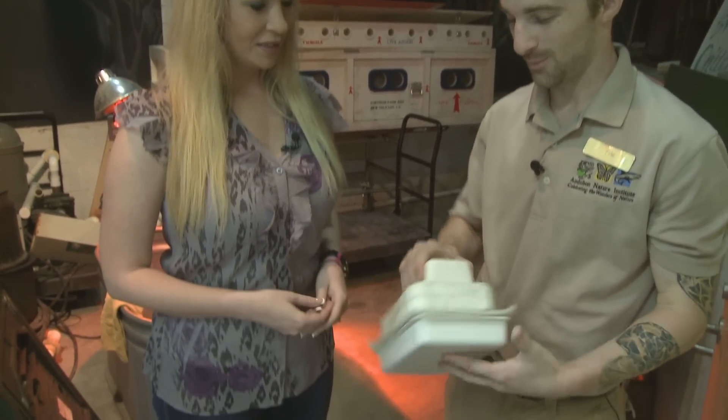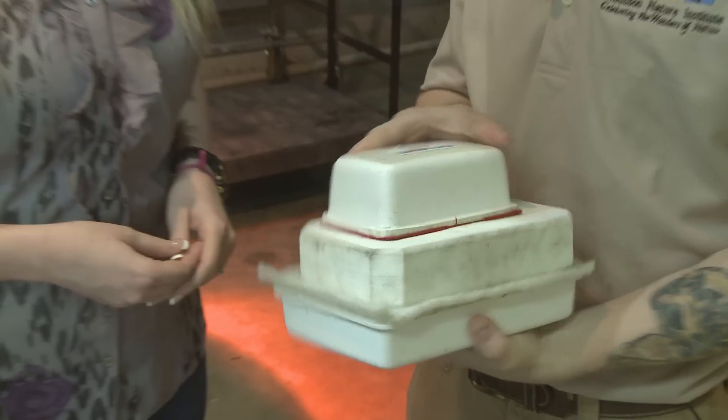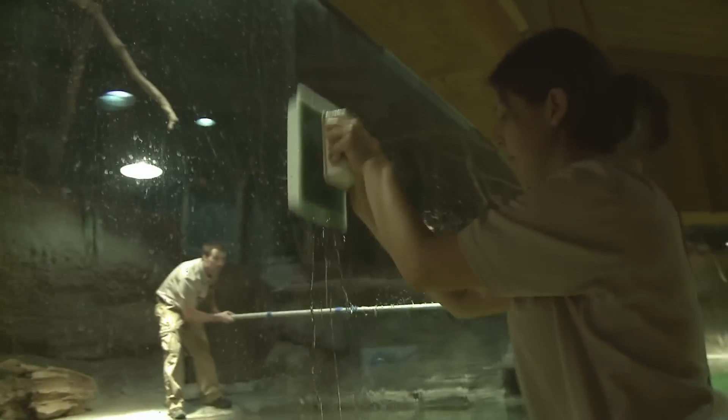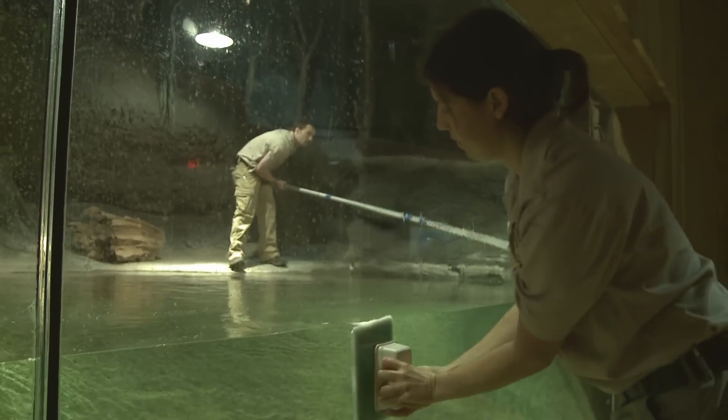This is exactly what we clean the exhibit with — our special aquarium glass cleaning magnet. We've got a scrubby pad on one side; this goes on the inside of the glass, and this one goes on the outside. You just move this one and this guy follows.